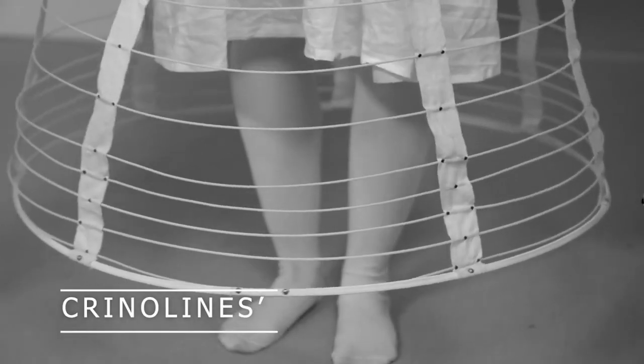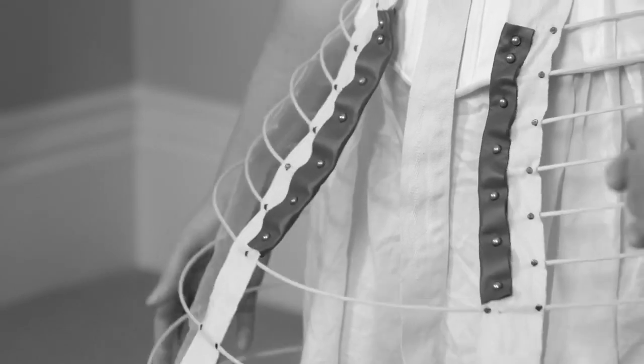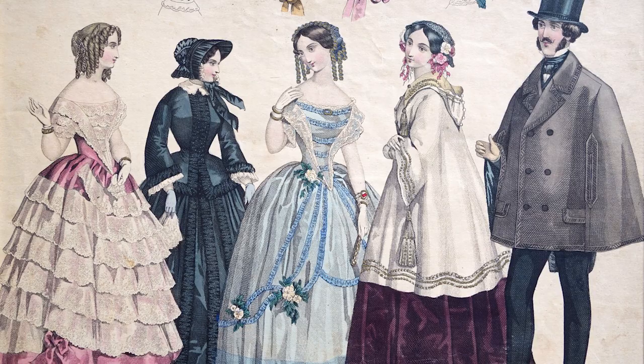In the mid-19th century, crinolines became a prominent fashion trend. These underskirts were made of horsehair or steel hoops and were worn to provide structure and volume to women's skirts. Crinolines allowed skirts to expand dramatically, creating the famous bell-shaped silhouette.